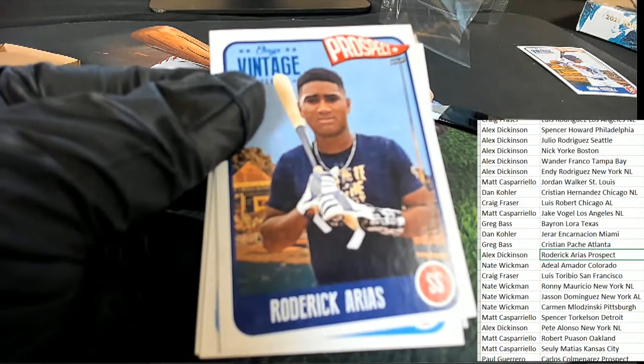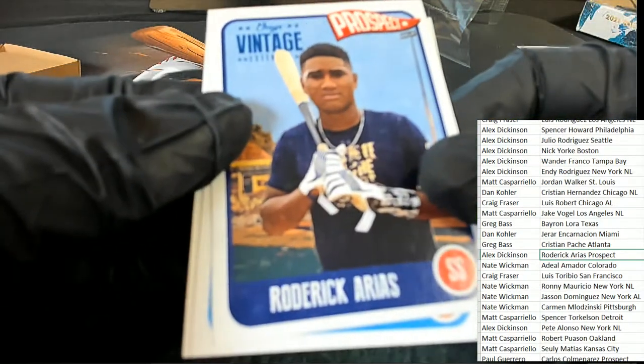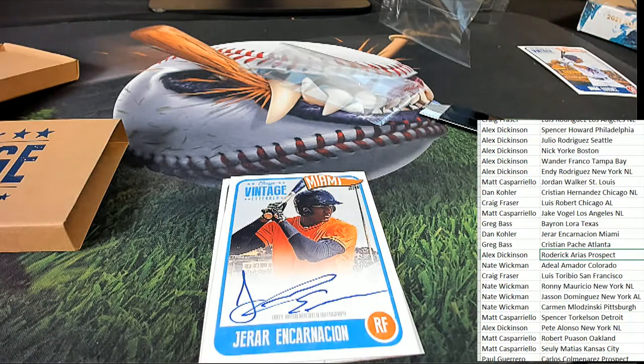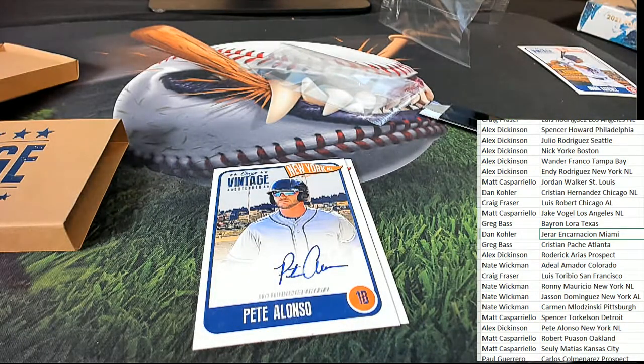Alex D. And our next autograph is coming out for Dan K. And our final autograph is a Pete Alonzo — nice! What a great hit for Alex D.